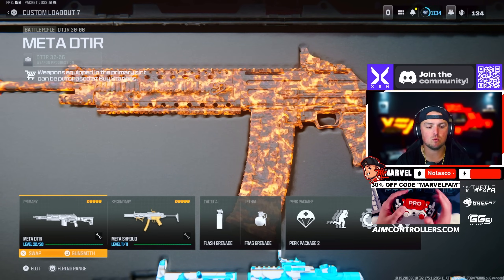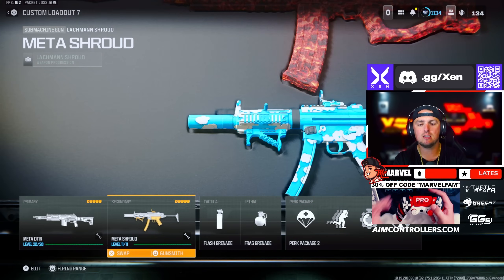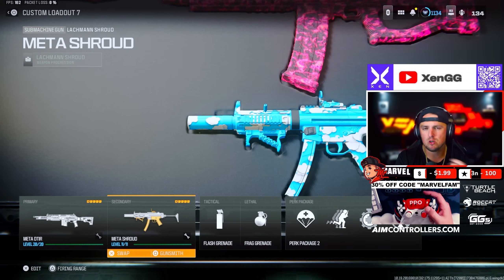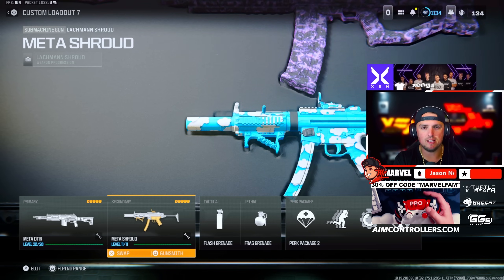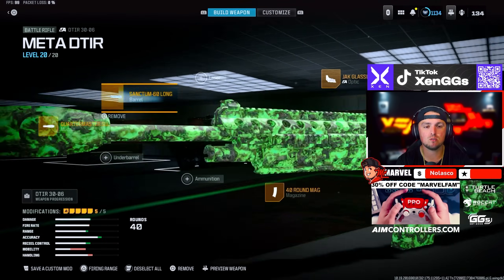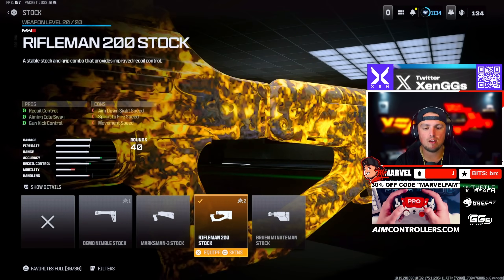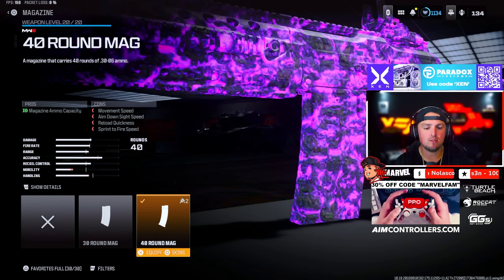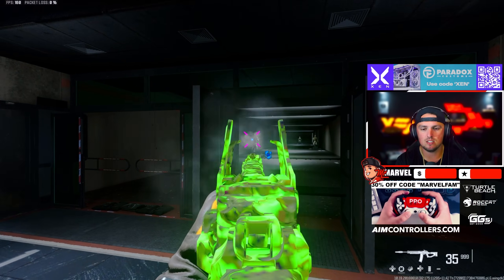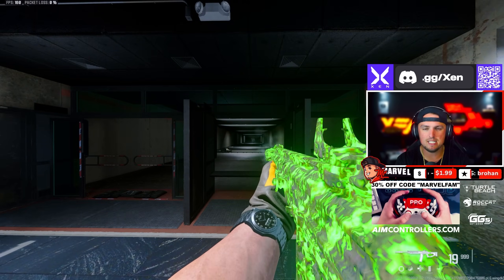For this next set of loadouts we're rocking the DTIR, which is still ridiculously broken, and then I'm rocking the OG MP5 — the Lockman Shroud with the conversion kit on it — which turns it into a full auto, basically making it the OG MP5. For that DTIR we're rocking the Quartermaster Suppressor, the Sanctum 60 Long Barrel, the Jack Glassless Optic, the Rifleman 200 Stock, and the 40-round mag. This thing is still insanely broken — very little recoil, just really easy to control.